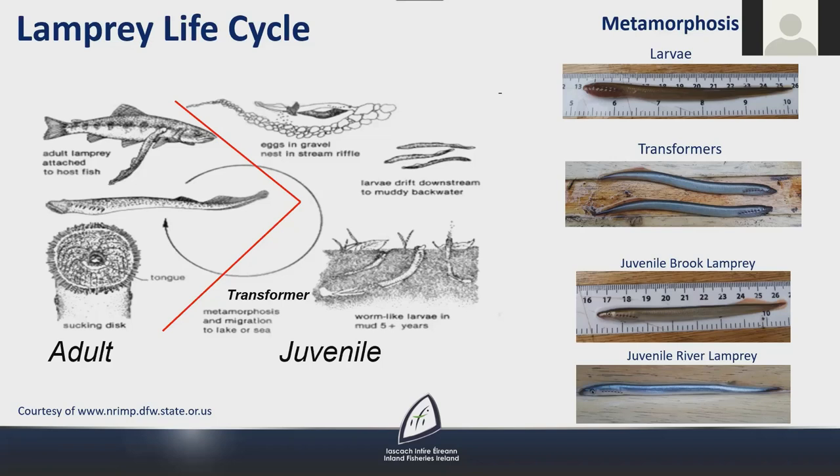During metamorphosis there is quite a dramatic change in morphology from the larval to the juvenile stage. It takes place over a few months, usually between July and September. The larvae are blind and don't have an oral disc; instead the mouth is surrounded by an oral hood. At this stage it's not possible to tell brook and river larvae apart, though there are subtle differences to distinguish sea lamprey larvae. Later the larvae become known as transformers — they become more silver in colour and the skin over the eyes clears. Post-metamorphic brook and river juveniles have much more developed eyes; river lamprey are more silvery in preparation for their migration to estuaries.